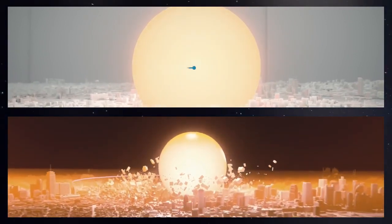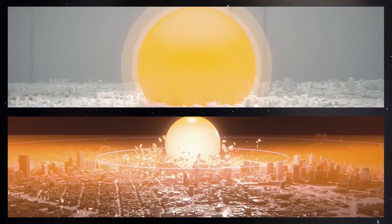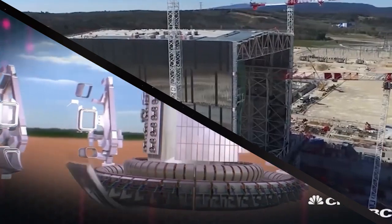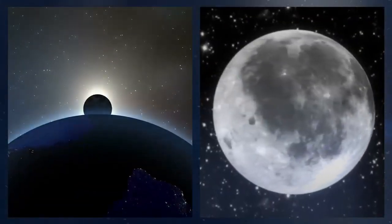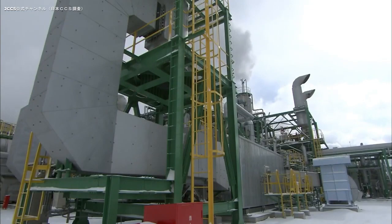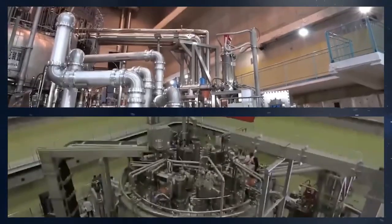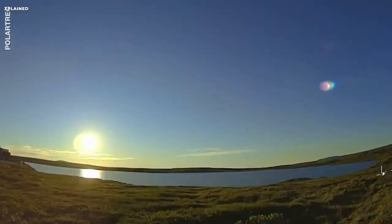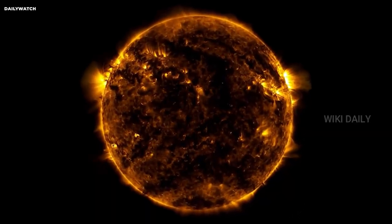With the progress made in fusion research, thanks to initiatives like China's artificial sun and the ITER project, the future of fusion energy looks promising. The potential of fusion power as a limitless clean energy source is increasingly becoming a reality. The use of fusion energy could revolutionize our energy landscape, reducing our reliance on fossil fuels and significantly curbing greenhouse gas emissions. China's commitment to nuclear fusion research has been unwavering, as demonstrated by their EAST project and their involvement in ITER, with plans for future Tokamak reactors in the 2030s cementing China's position as a leader in fusion energy research.